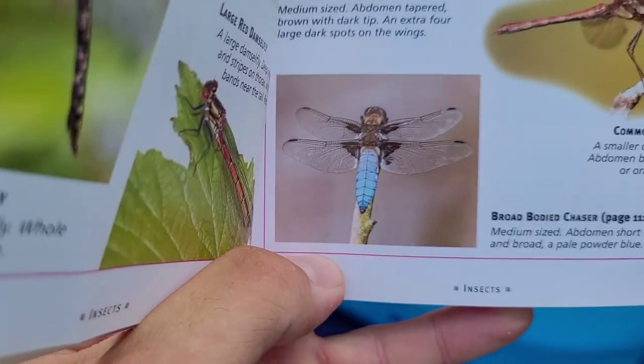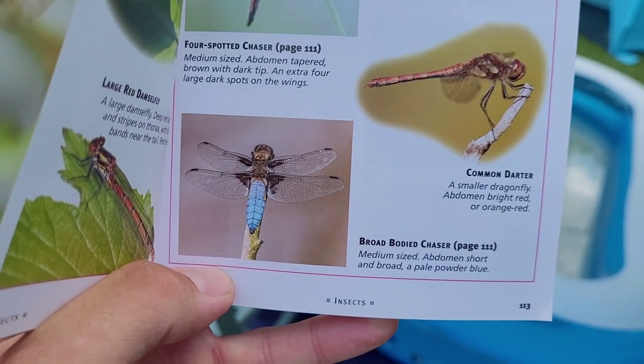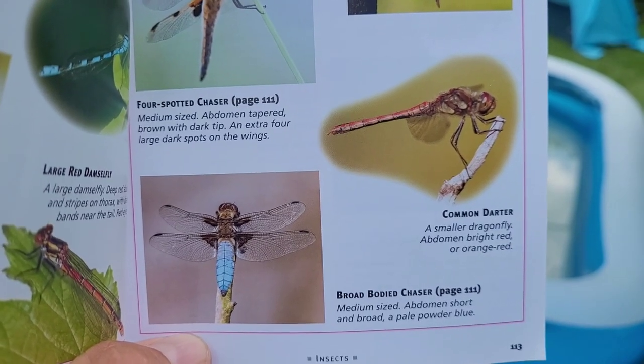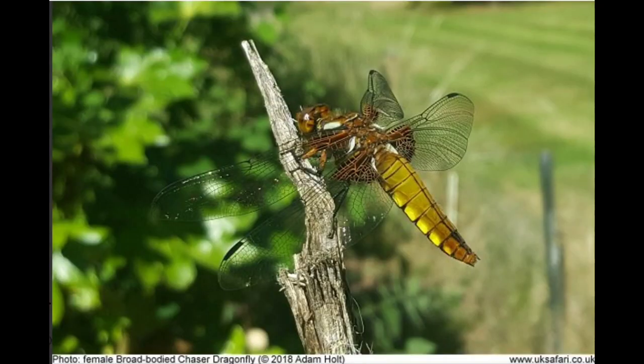So after a little bit of research I now know what it is — it is the broad bodied chaser. You're probably wondering why it's a different colour, because that is a picture of the male; this is the female. So there we have it, mystery solved — the broad bodied chaser, first time I've ever seen one ever, and apparently they're quite common but there we go. Alright, see you later guys, like and subscribe, bye bye.